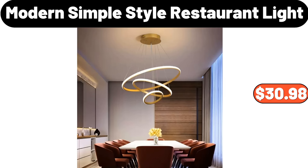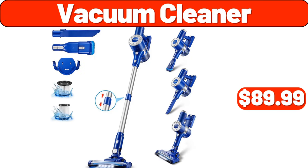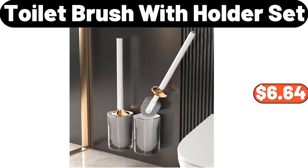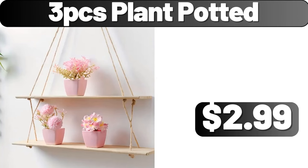Modern simple style restaurant light, $30.98. Vacuum cleaner, $89.99. Portable electric kettles, $18.96. Toilet brush with holder set, $6.64. Three-piece plant potted, $2.99.